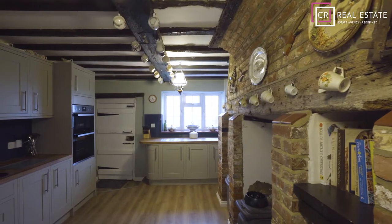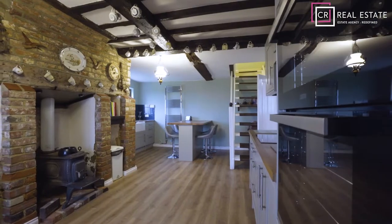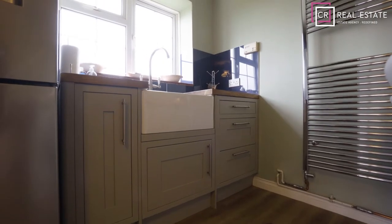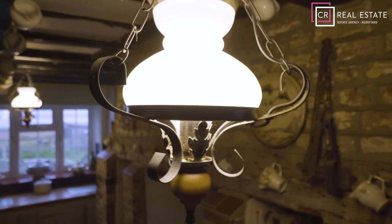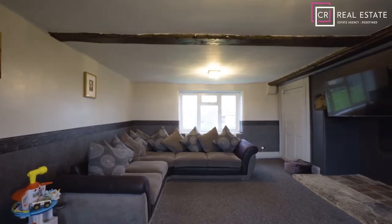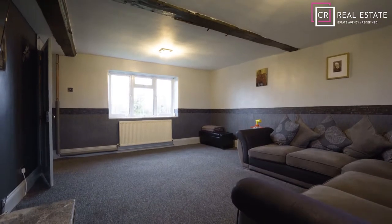Then it is onto the delightful country kitchen with its wooden surfaces, array of storage, Belfast sink, beamed ceilings and double aspect views, giving this room the real heart of the home feel. There is also a rather spacious lounge to cosy up in at night.